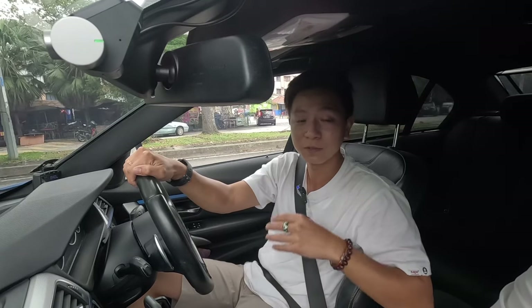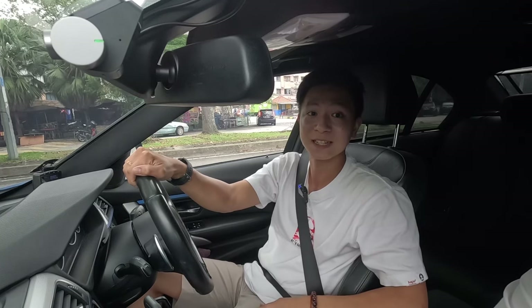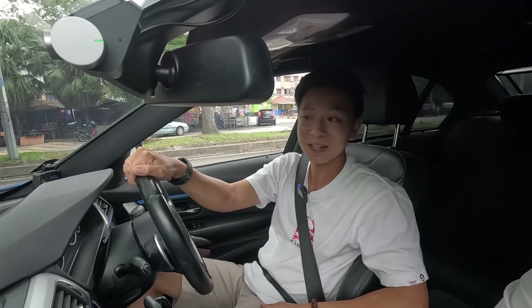Now I'm about to drive this car. If you think the car during idle or startup is very loud, wait till you take a listen when this car is on the move — because typically turbocharged cars sound much louder when they're on the go rather than stationary. You guys are in for a treat. Without further ado, let's go.